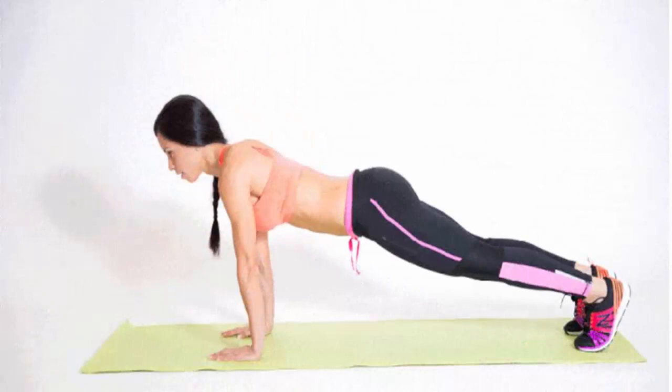9. Plank reaches. Start in a hands plank position with your palms on the floor, your wrists underneath your shoulders, and your body in a straight line between the top of your head and your heels. Lift your right hand and reach it straight out in front of you. Place it back on the floor and lift your left hand, reach it straight out in front of you, then place it back on the floor. That's one rep.